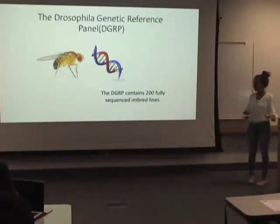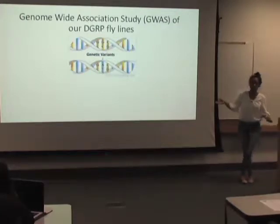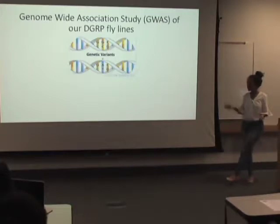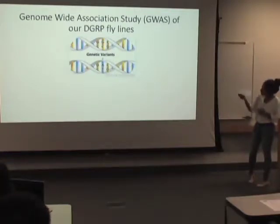The flies we're using come from the Drosophila Genetic Reference Panel, which is a population of flies containing 200 fully sequenced inbred lines — meaning their genome is known. They all come from the same genetic background. In the same way that you and your siblings are more genetically similar to each other than to a stranger, these flies are also genetically similar — you can think of them as 200 brother and sister lines.